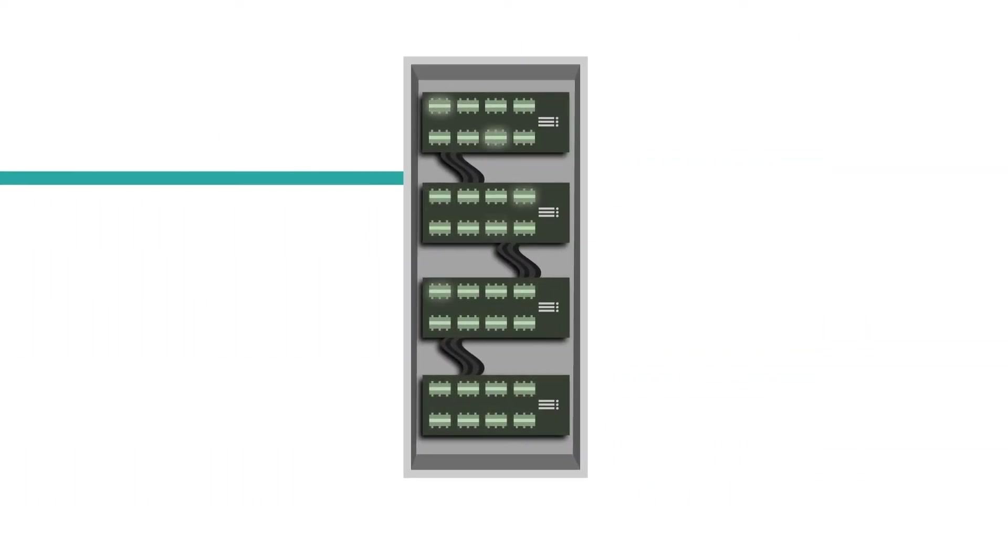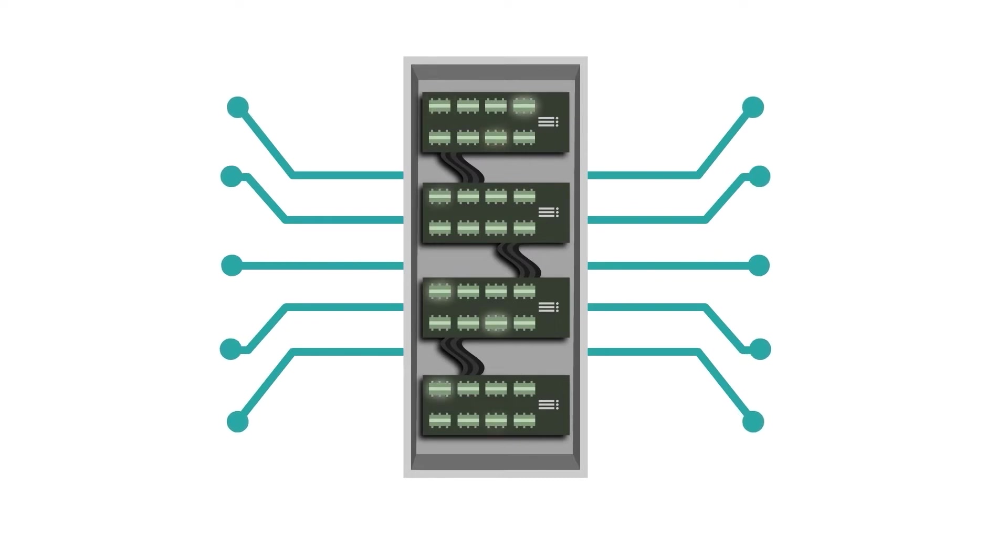Part two is the controls hardware. This is the communication hub. It has interfaces for customer interactions and then transmits information across the building.